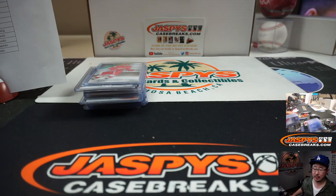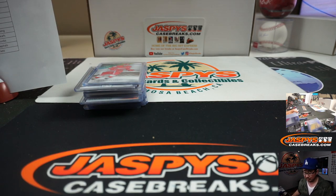That was 2019-2020 Upper Deck SP Game Used Hockey — they're all game used. From JaspiesCaseBreaks.com, this is Joe, and I'll break more of that with you next time. Bye-bye.